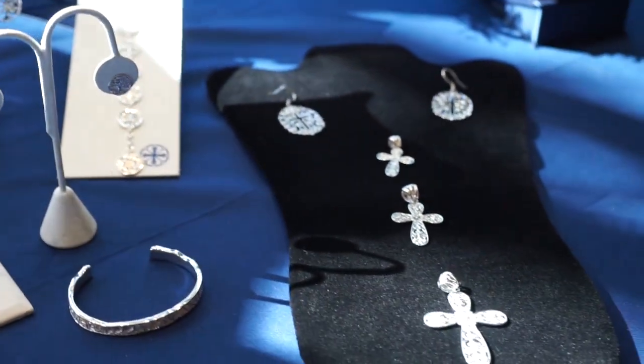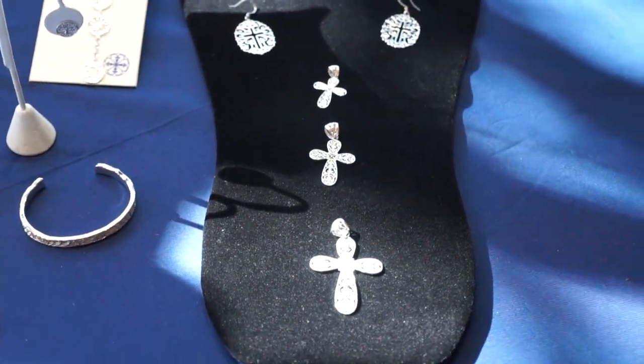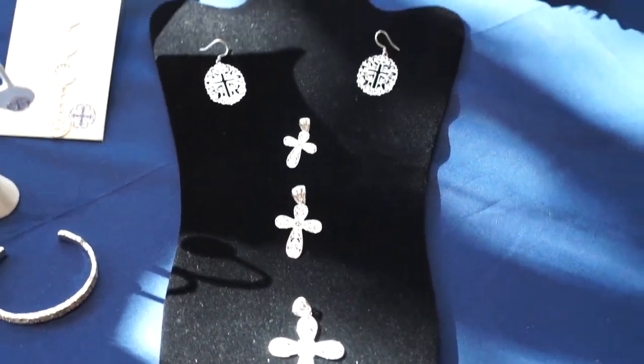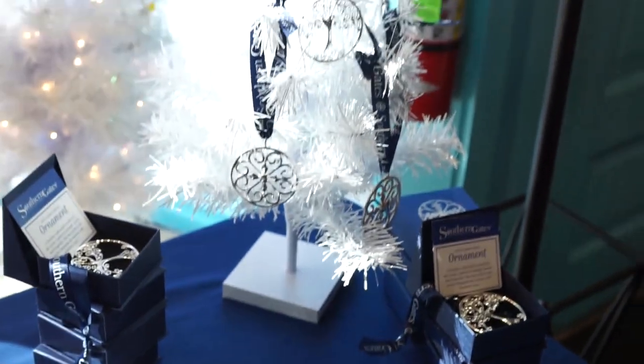We do really well with cross jewelry during the holidays, so we've got those all stocked up right now too. Come see us and shop for the holidays while we have everything out and displayed. We can help you put together that special gift for this season. Thanks for watching and we hope to see you soon!